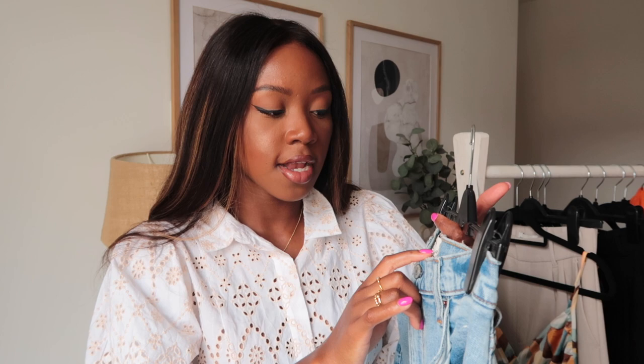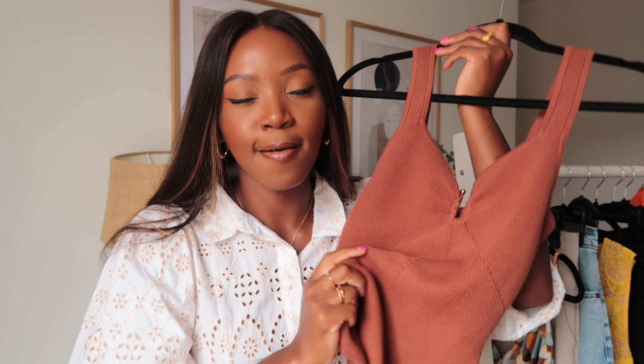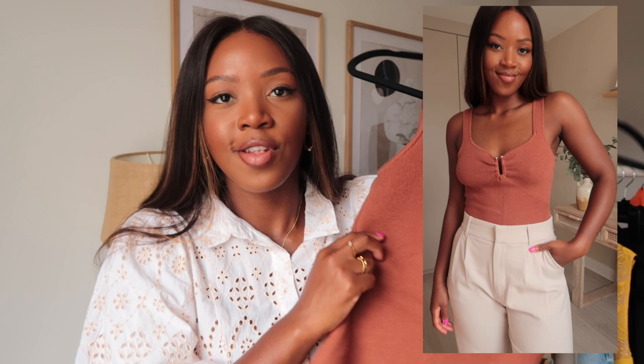I also recently got this knitted bodysuit, which is quite different for me — I don't have any knitted bodysuits. I love this warm, chocolatey brown color and the little detail on it, which I think is really cute. I'm a huge fan of Abercrombie bodysuits and have so many of them. I got this one in a medium, but I think I could have gone with a small — it's a little generous in fit. If you're between sizes, definitely size down as it's quite stretchy.